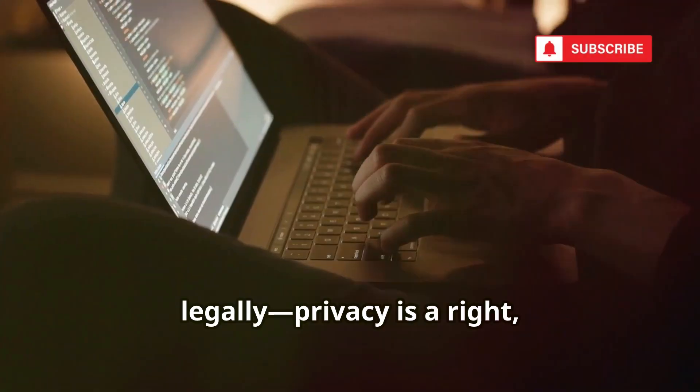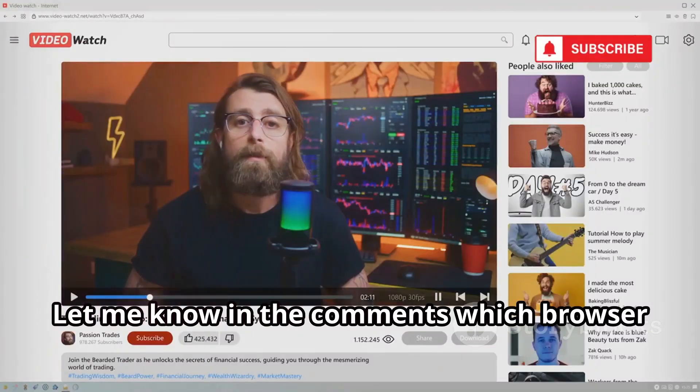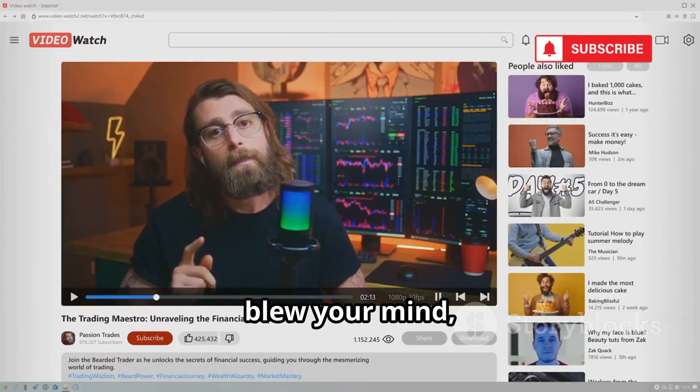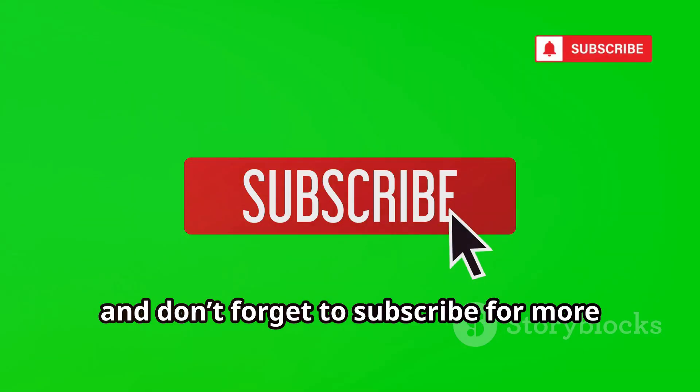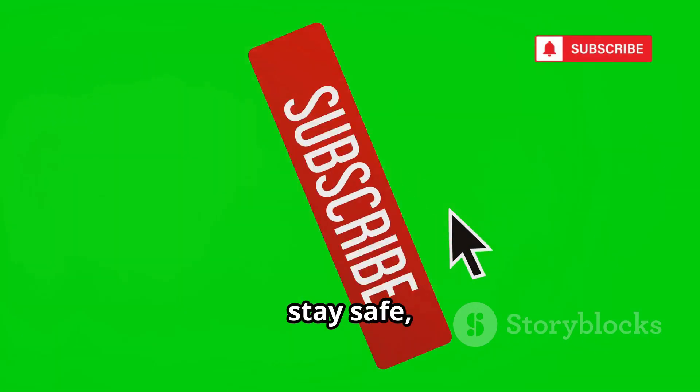That's 10 powerful open source tools for exploring the hidden internet. Use this knowledge wisely and legally. Privacy is a right, but responsibility is key. Let me know in the comments which browser blew your mind, and don't forget to subscribe for more wild tech deep dives. Stay curious, stay safe.